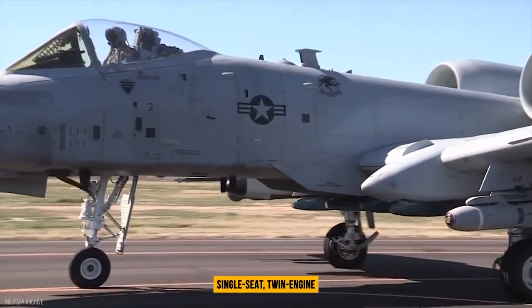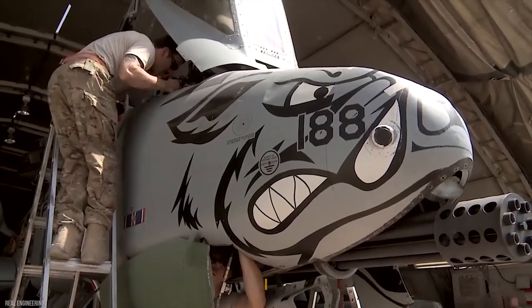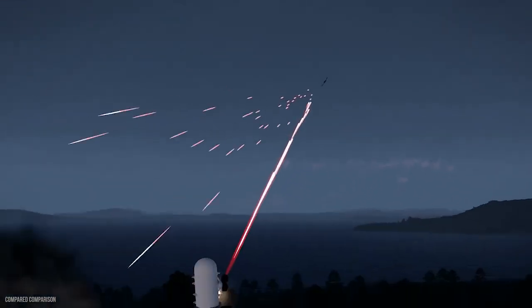The A-10 Thunderbolt II is a single-seat, twin-engine, straight-wing combat aircraft that was developed in the early 1970s. The Warthog is a twin-engine aircraft that provides close air support to ground troops.